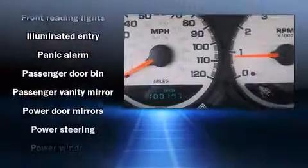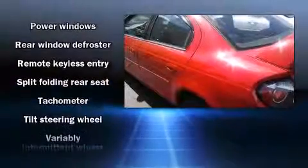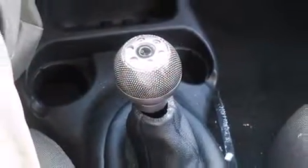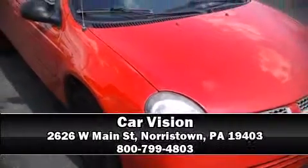Audio features include a CD player with AM-FM radio and six well-positioned speakers. Our knowledgeable sales staff is available to answer any questions that you might have. Stop by our dealership or give us a call for more information.